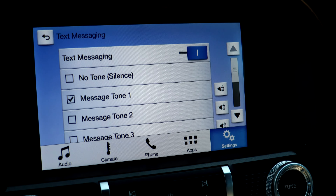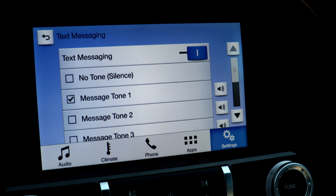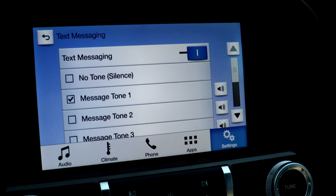The first spot we're going to check is in the settings. Click here and then click phone. Once in the phone menu, select text messaging and make sure this box at the top is turned on. If the text messaging is turned off in this menu, you will see the options are transparent. When turned on, the coloring in the menu options will return.